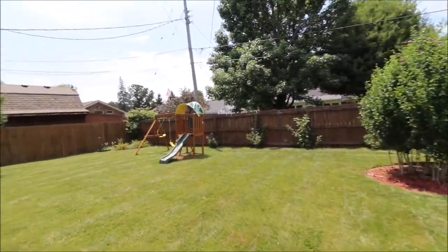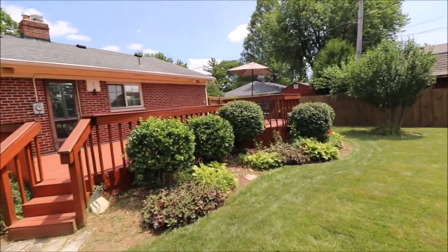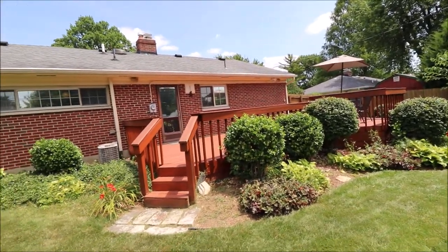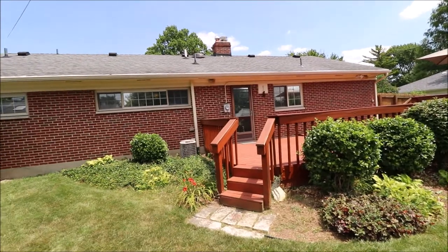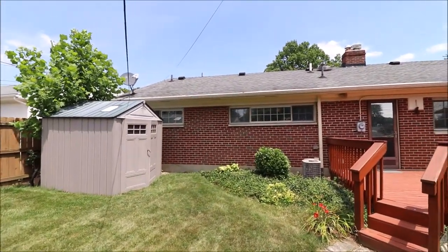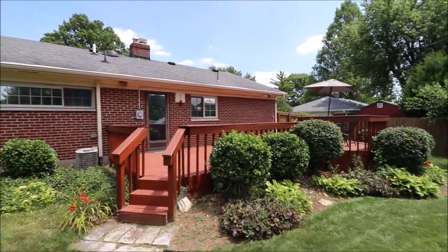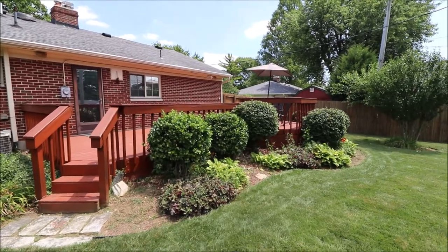So once again, 4131 Lefevre Drive, Kettering, Ohio. We've got 1,080 square feet here — three beds, one full bath, and the oversized attached one-car garage. I really appreciate you taking the time to walk the house with me, and I hope to hear from you very soon. Have a great day — we'll talk to you soon!